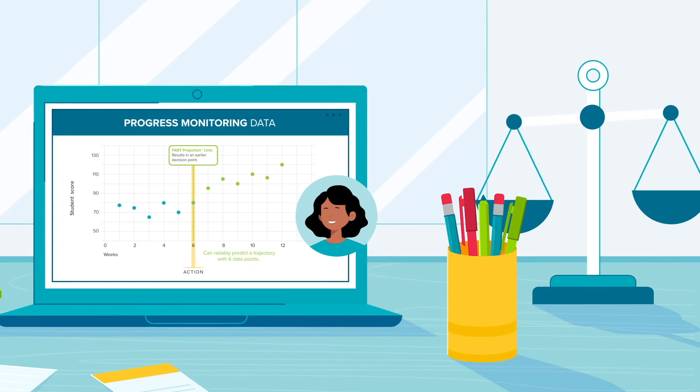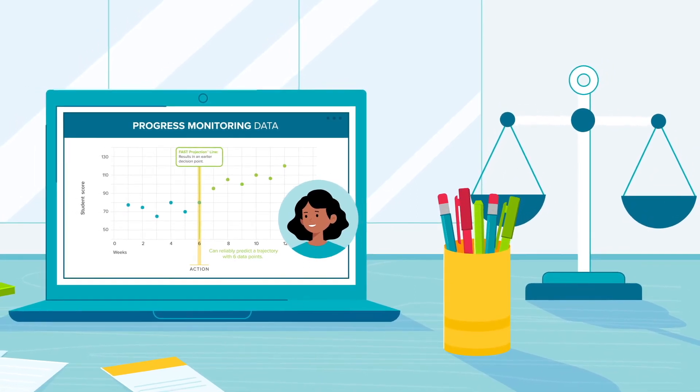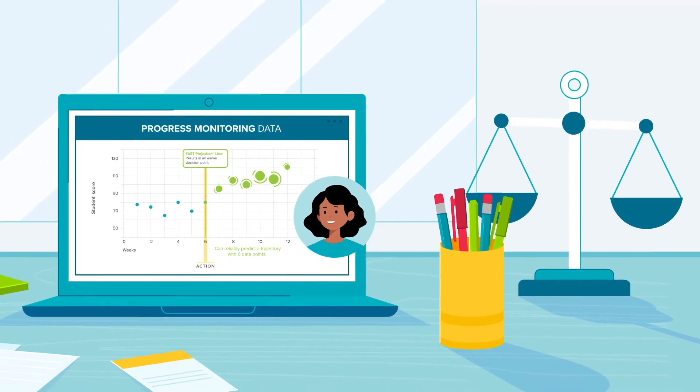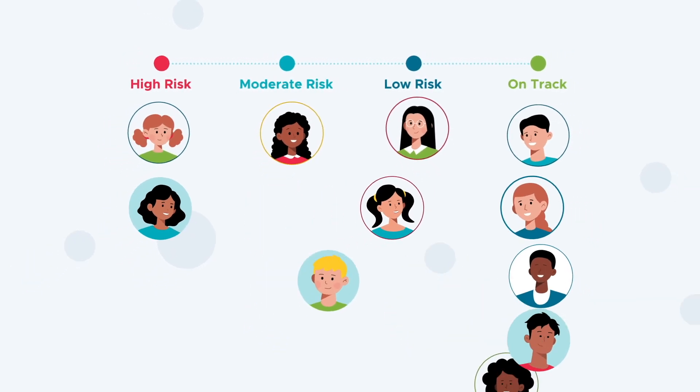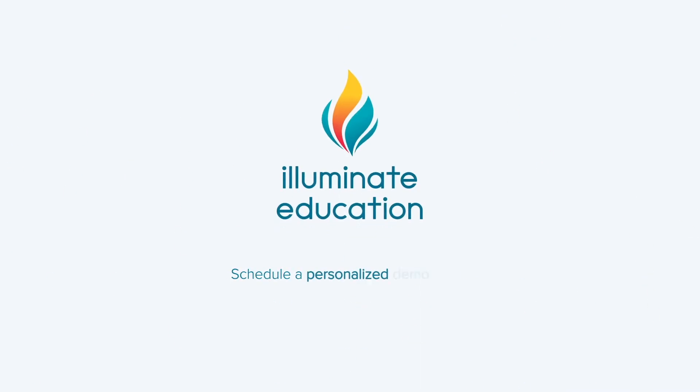The COVID crisis highlighted issues of inequity and access to high-quality instructional supports in education, and it's also given us the opportunity to address them. Begin addressing them today with the only research-backed solution proven to get students back on track faster. Schedule a personalized demo of the fast projection line today.